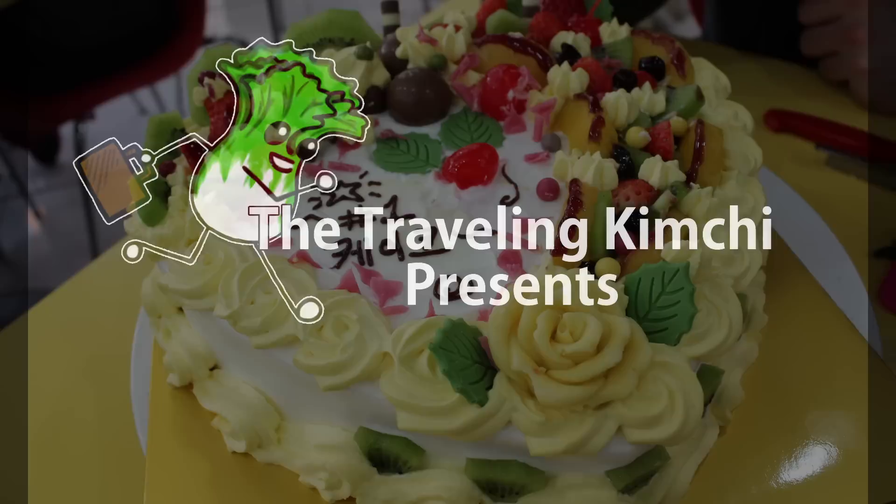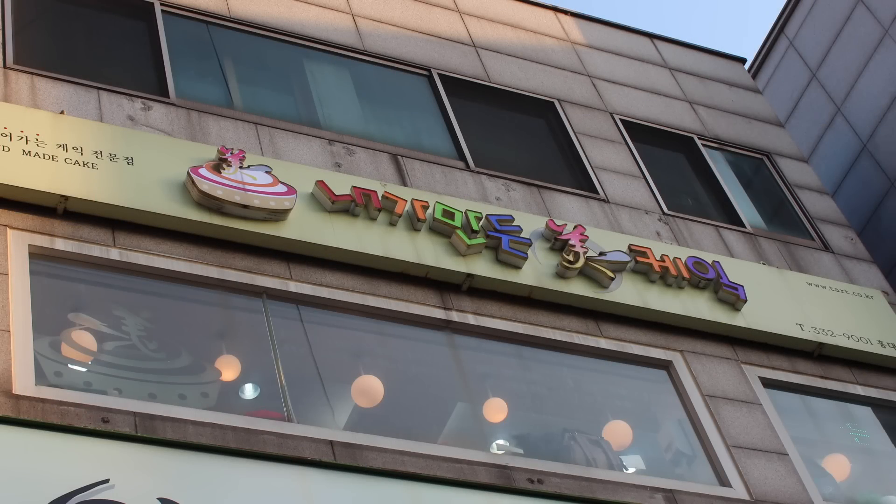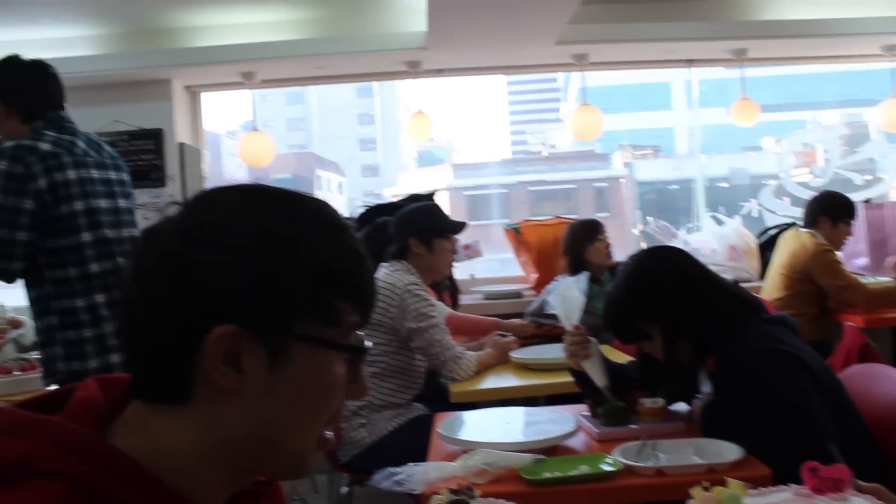Sometimes you really don't want to make a cake, you just want to decorate it. On this adventure, we went to a cake making cafe. There are many cake making cafes, but the one I went to was in Hongdae.